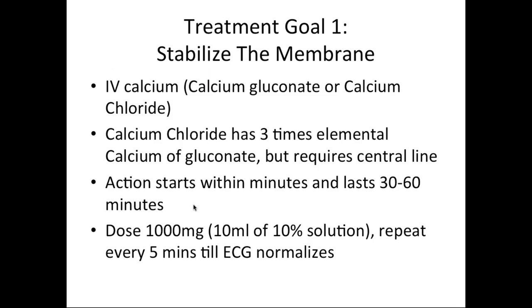The first treatment goal for symptomatic hyperkalemia with significant ECG changes is to stabilize the membrane. The treatment for that is IV calcium — calcium gluconate or calcium chloride. Calcium chloride has three times the elemental calcium of calcium gluconate but requires a central line to avoid vein damage. The action of calcium starts within minutes and lasts about 30 to 60 minutes. The usual dose is 1000 mg, which is 10 mL of a 10% solution. The key is to repeat calcium every 5 to 10 minutes until the ECG normalizes.